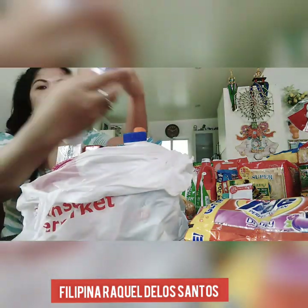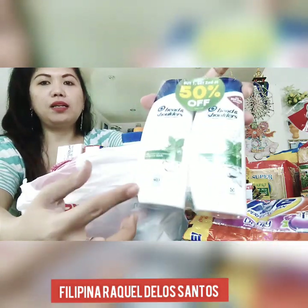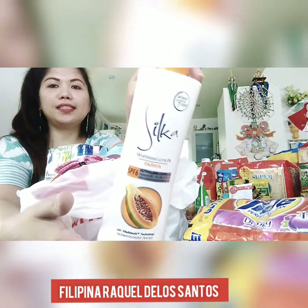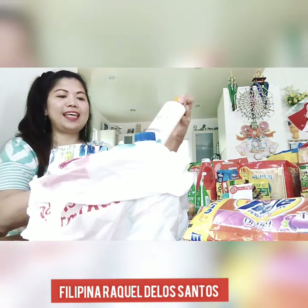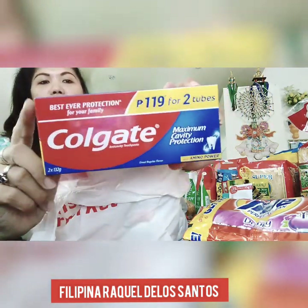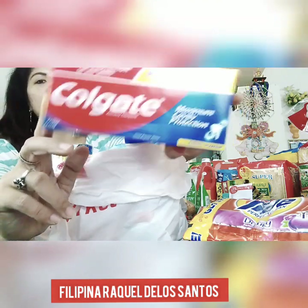I bought Head and Shoulders — 50% off, buy one get one. And this is my favorite lotion, Selecta papaya. And Colgate — I bought two tubes for only 119 pesos. Really good value when you buy like this.